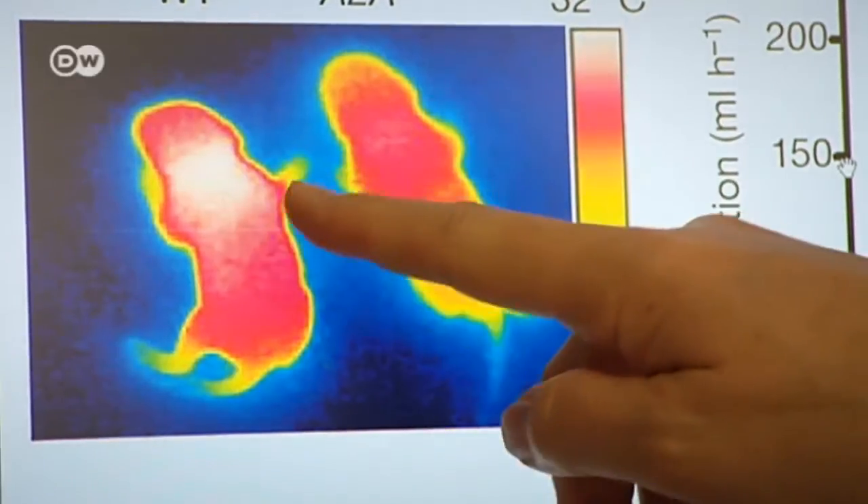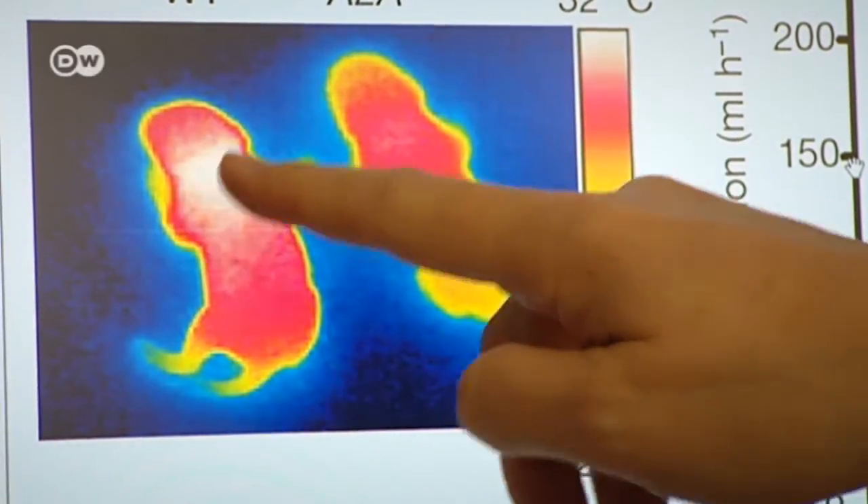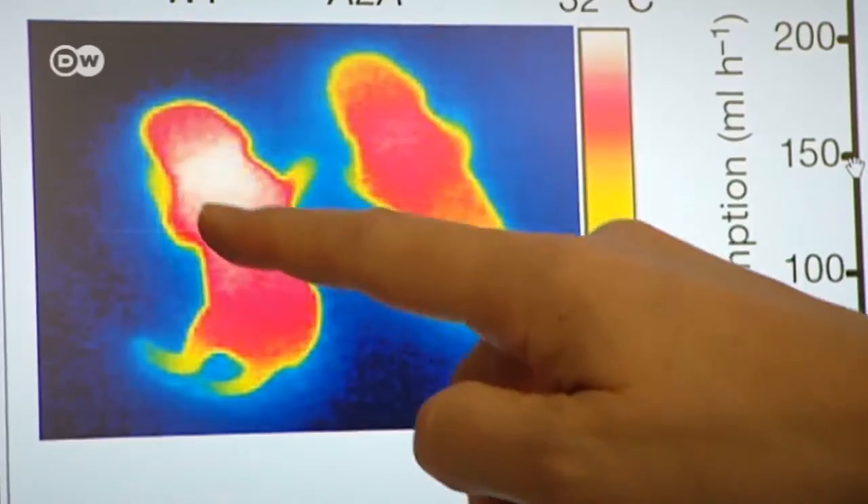This infrared image shows that the mouse with intact receptors and normal adenosine levels can activate its brown fat tissue. The white spot is where the mouse's body is very hot, because the mouse's brown fat has been activated.